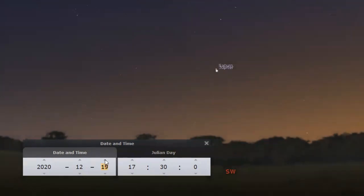And as we move toward the 20th, we can see Saturn and Jupiter are almost on top of each other, appearing almost as a single large planet. And here we are on the date of the conjunction, December 21st. The planets are almost superimposed on each other.